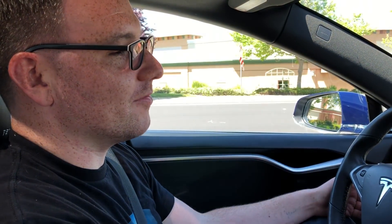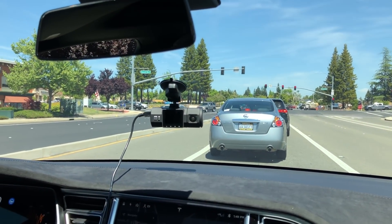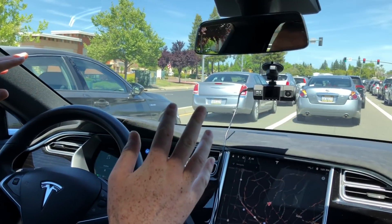All right, so we're going to do a test here of autopilot going through a left-hand turn in an intersection. This is a typical 45-degree turn, and we're going to see how it handles it. All right, here we go. Autopilot's engaged. We're headed into the turn.